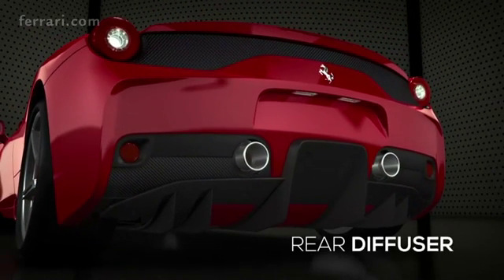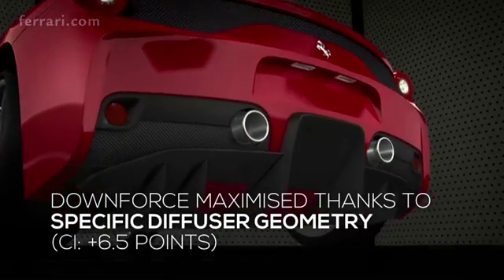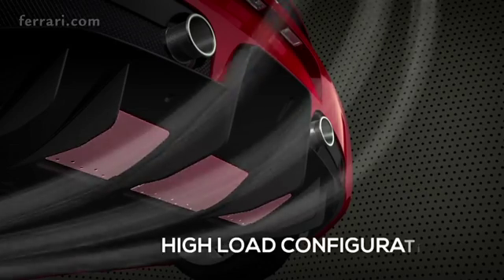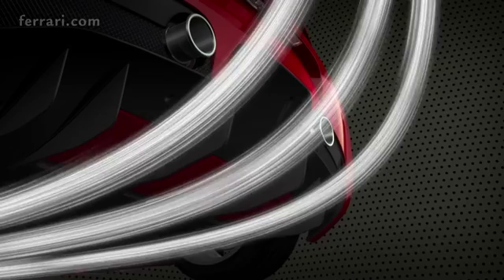The new diffuser optimizes extraction capacity, thereby generating extra downforce across the entire underbody. The rear flaps have two different configurations: when raised, the airflow hugs the diffuser, generating higher downforce for maximum expansion.